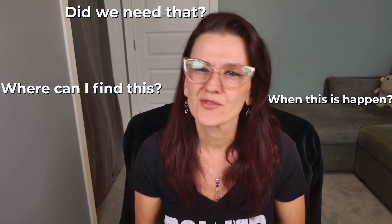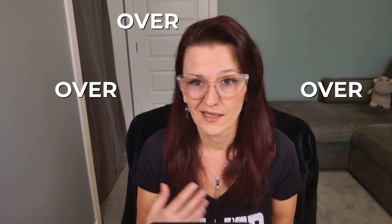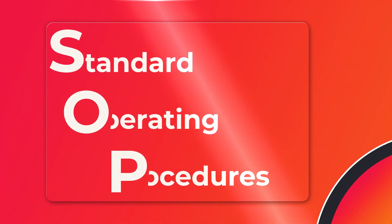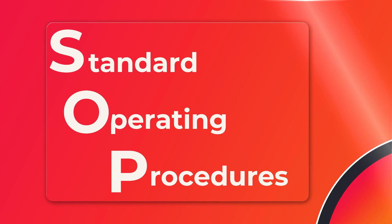Are you answering the same team questions over and over again? Maybe you are onboarding someone and it just feels like déjà vu. That's your business telling you it is time to get your SOPs, aka Standard Operating Procedures, finally sorted.